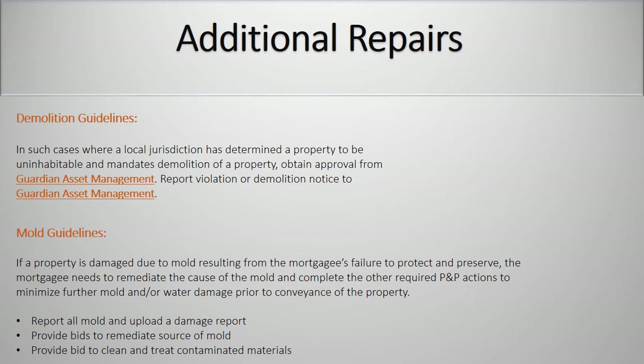Additional repairs — demolition guidelines. In such cases where a local jurisdiction has determined a property to be uninhabitable and mandates demolition of a property, obtain approval from Guardian Asset Management. Report violation or demolition notice to Guardian Asset Management. Mold guidelines. If a property is damaged due to mold resulting from the mortgagee's failure to protect and preserve, the mortgagee needs to remediate the cause of the mold and complete the other required PMP actions to minimize further mold and/or water damage prior to conveyance of the property. Report all mold and upload a damage report. Provide bids to remediate source mold. Provide bid to clean and treat contaminated materials.